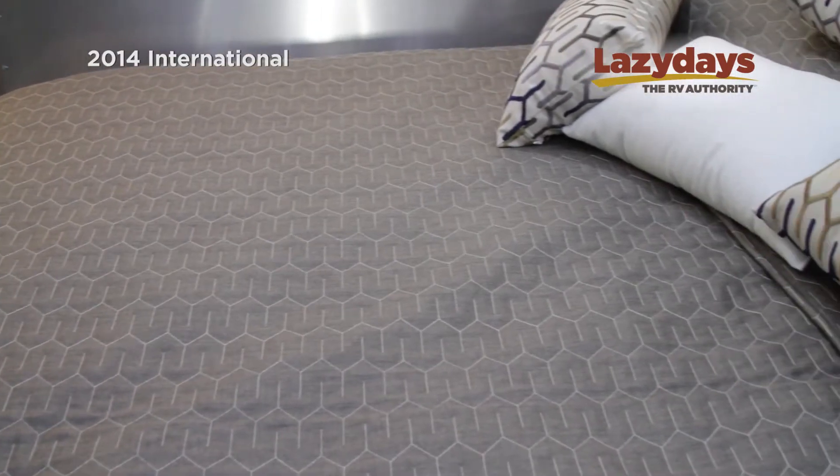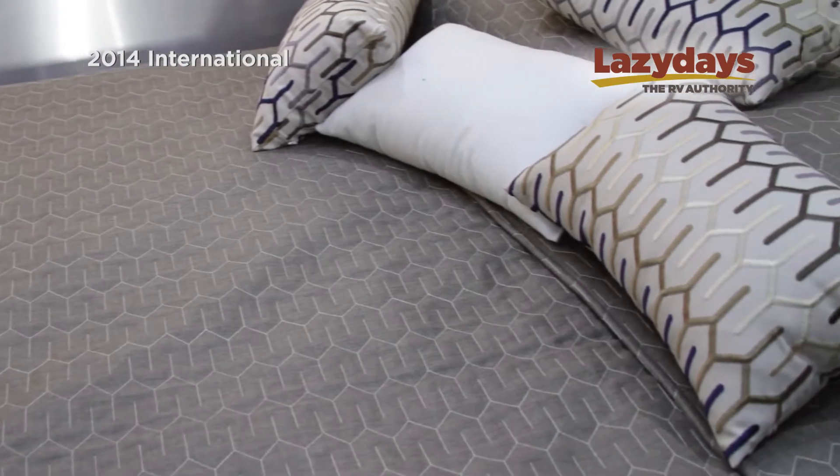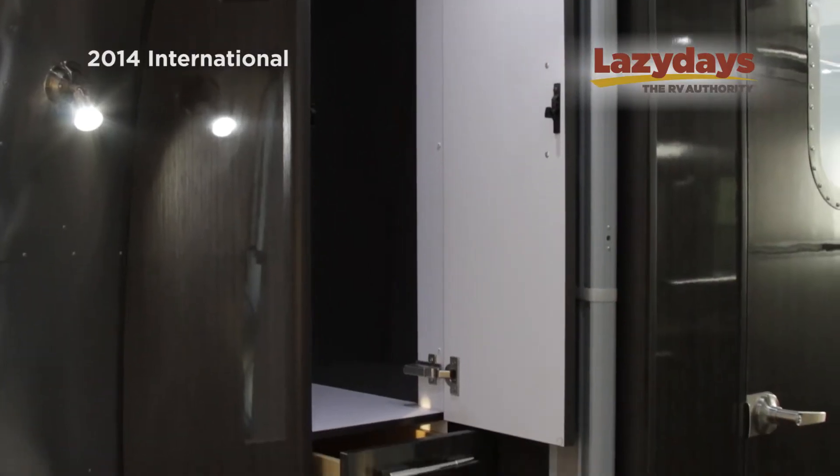Having a walk-around queen bed is certainly a nice feature. Very comfortable mattress and lots of room for your belongings.